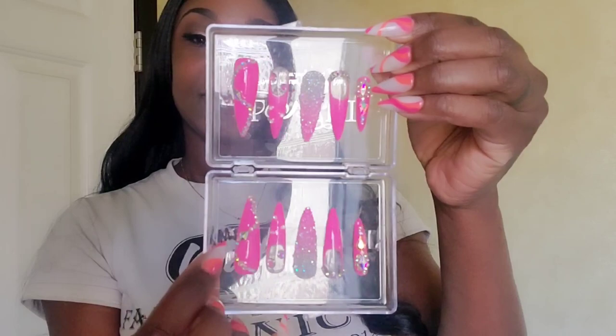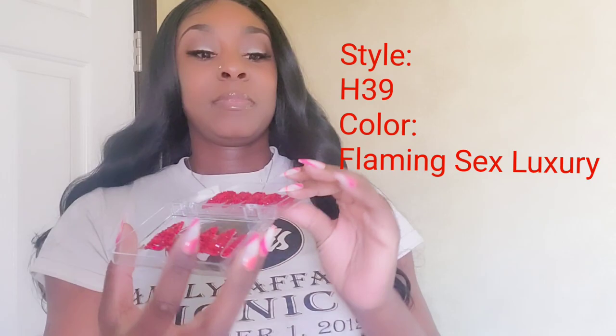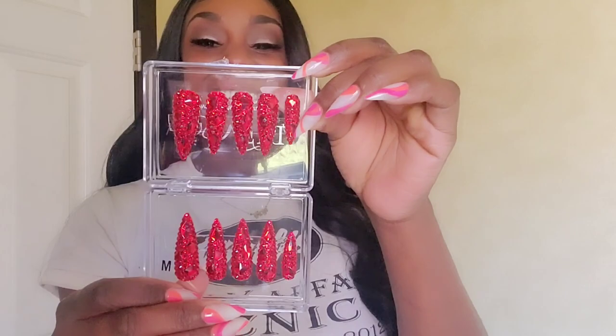Moving on to the next set that I ordered — because I ordered two sets with this first order — these are going to be H39 in the color Flaming Sex Luxury, and I see why they call them that. Yes, I love this color y'all, it is giving very much real! I ordered these before and the first time I got them they were in a coffin shape, so I have another set arriving soon.